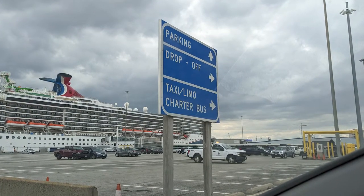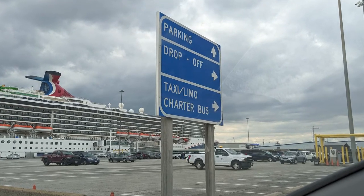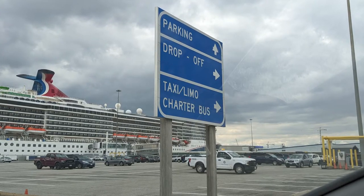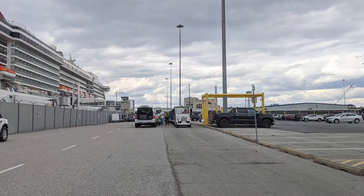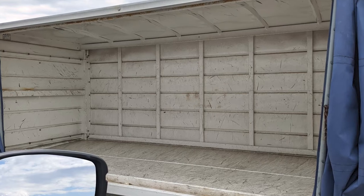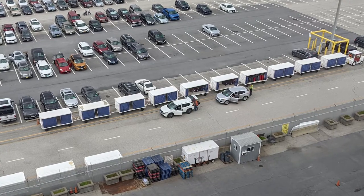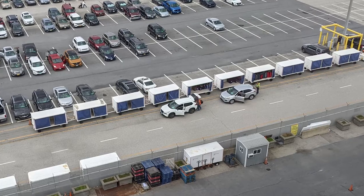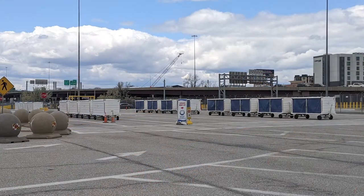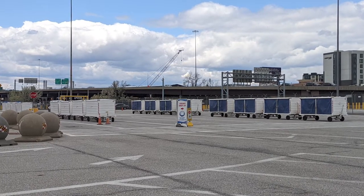After passing through the entrance checkpoint, more signage as well as helpful employees directed us toward the areas for parking and passenger drop-off. We continued toward parking and were soon directed to stop at a specific luggage cart where we dropped off our bags to be delivered to our stateroom. We highly recommend having your cruise line-issued luggage tags attached to your bags before arriving at the terminal area, as it made the luggage drop-off a seamless part of the arrival process for our family.